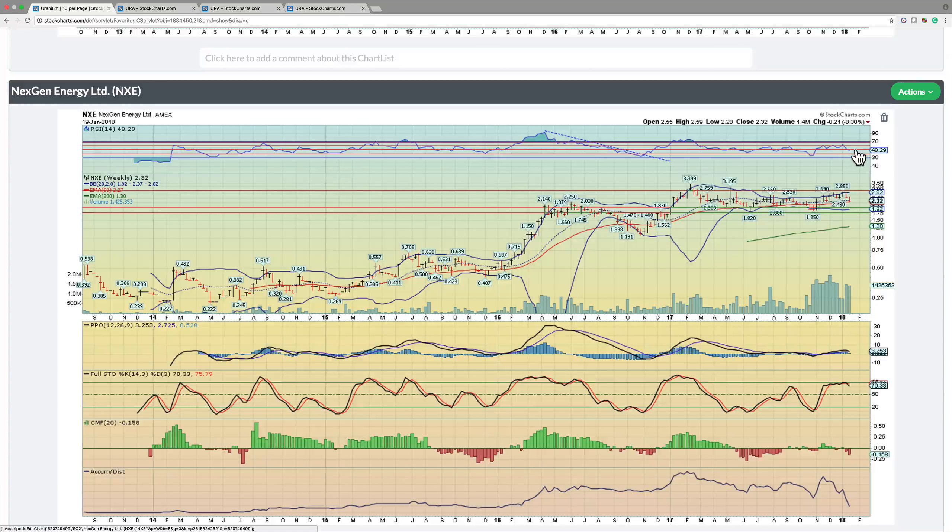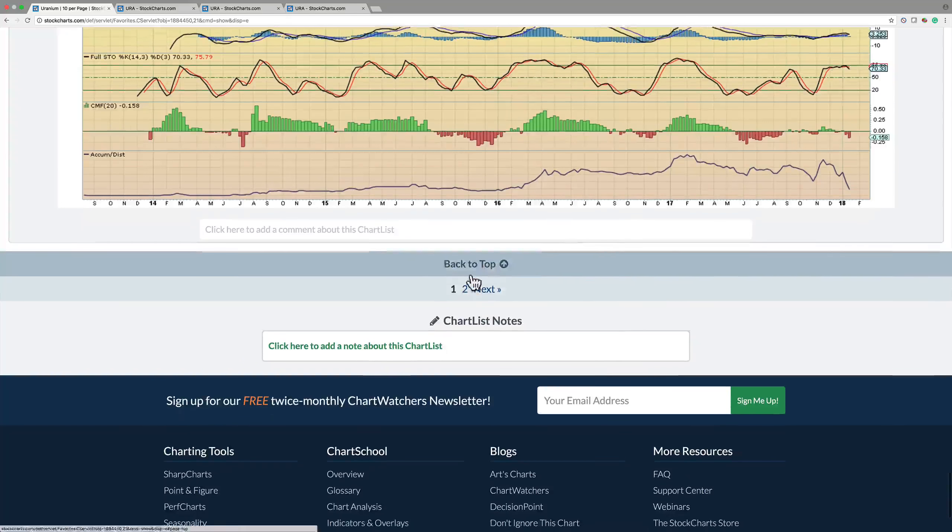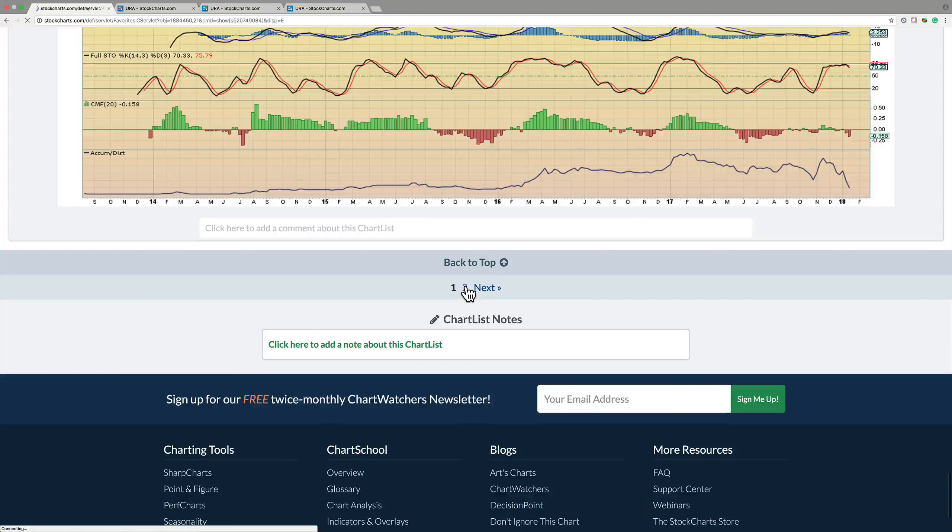You want to see this curl back and break above the 50 area on the RSI. Otherwise there's a risk this pulls back towards $2, but from our standpoint this is a long-term play. If you've got the timeframe and the patience, this is a very good place to add, because once this breaks above $3, this probably goes to $6 to $10 — possibly higher — as uranium ultimately rebounds. It's a question of when, not if.